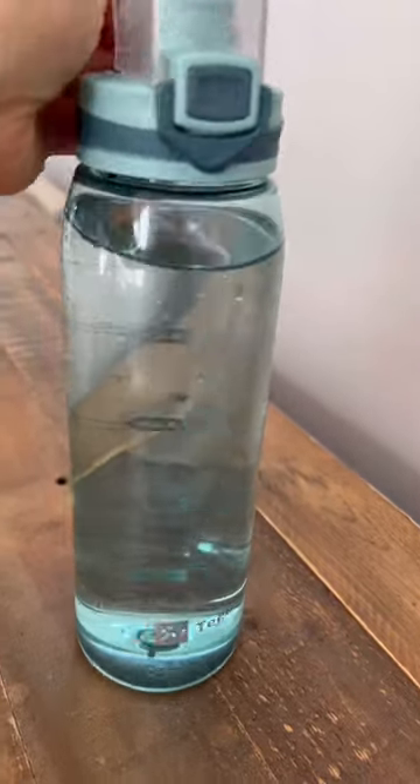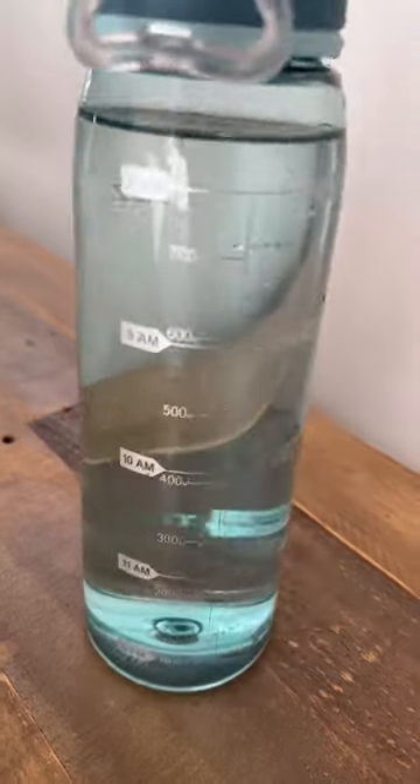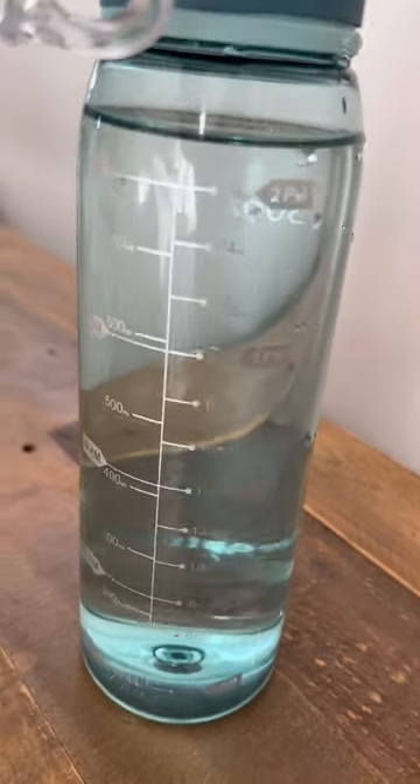Speaking of drinks, this bottle has time markers that ensure I stay hydrated each day and squeeze in the 8 cups of water that my body needs.